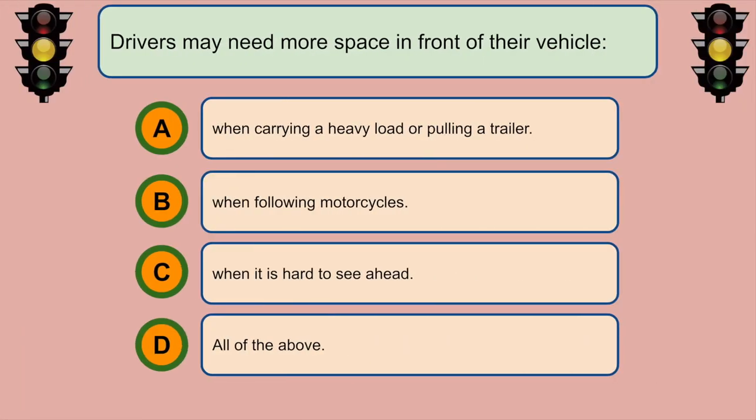Drivers may need more space in front of their vehicle... C. When it is hard to see ahead.